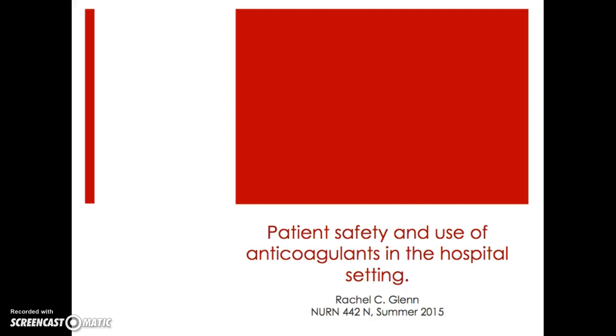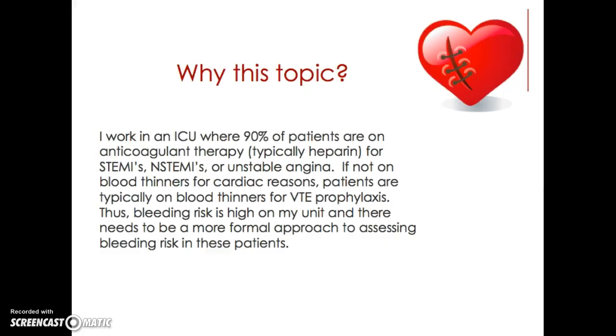Patient safety and use of anticoagulants in the hospital setting. I chose this topic because I work in a cardiac ICU where 90% of our patients are on anticoagulant therapy. This is typically heparin for STEMIs, non-STEMIs, and unstable angina.